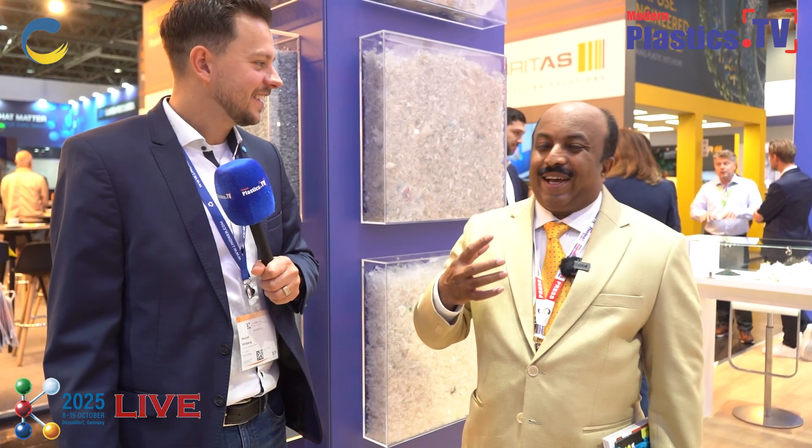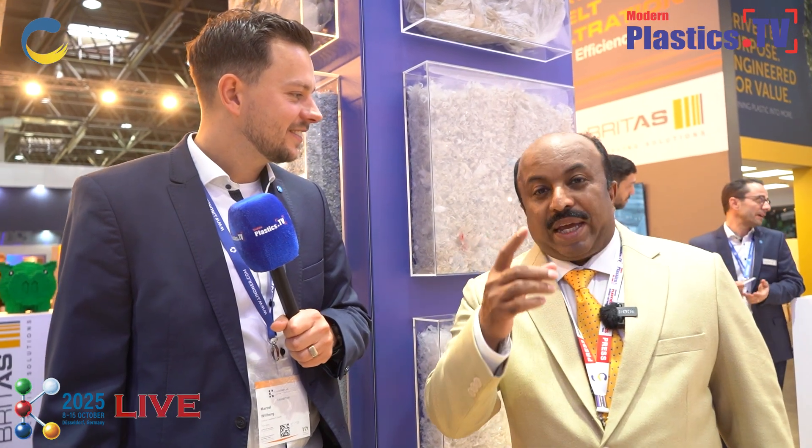Come visit us at our booth here at the K-Show. We wish you all the success, and mechanical recycling will change the future of recycling technology itself. You can see the live machine here at the K-Exhibition — so invest in the future of recycling technology.